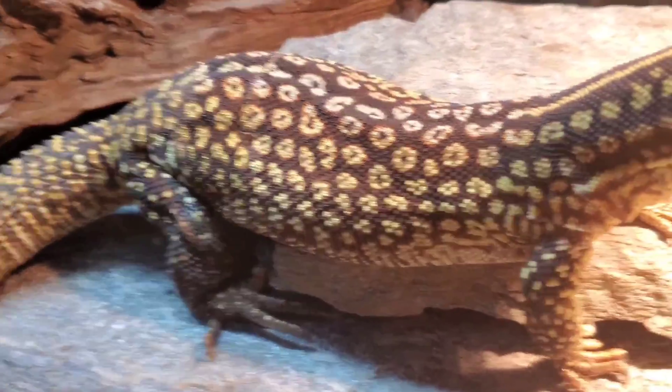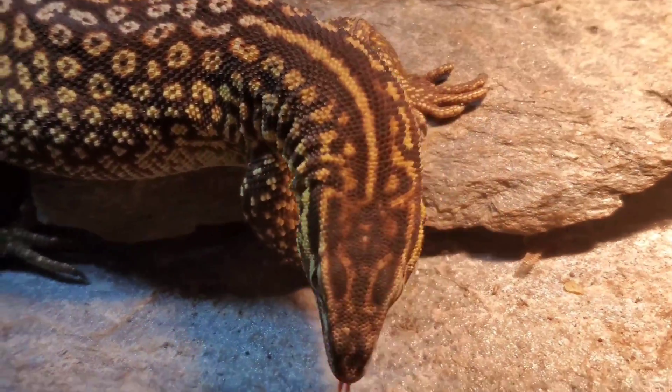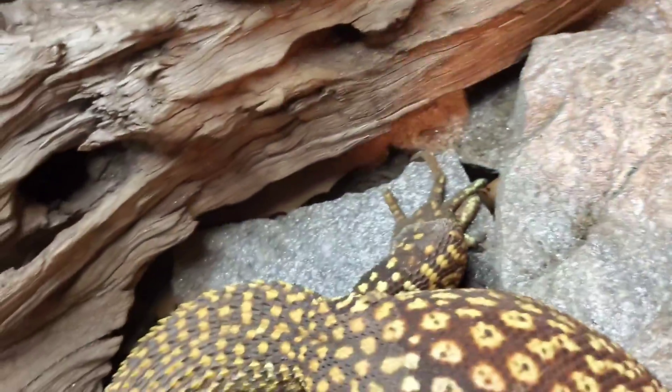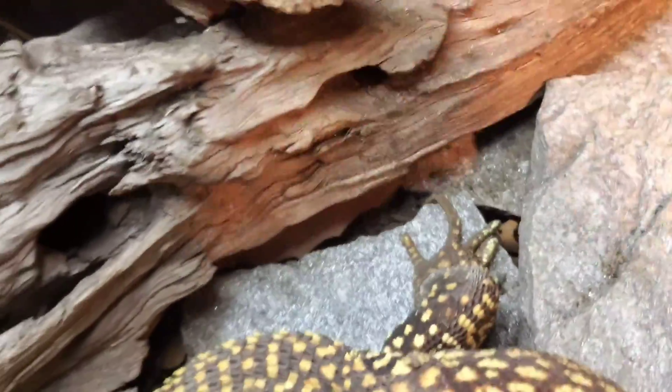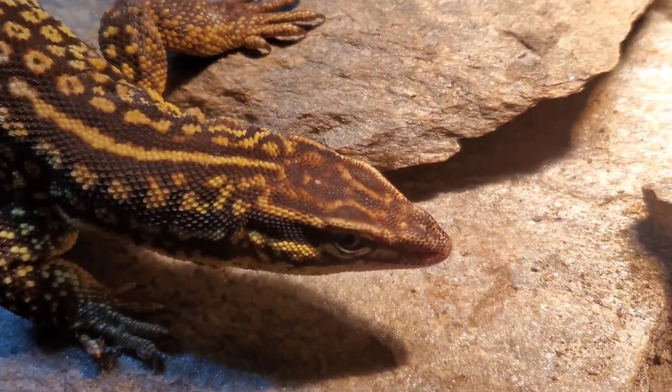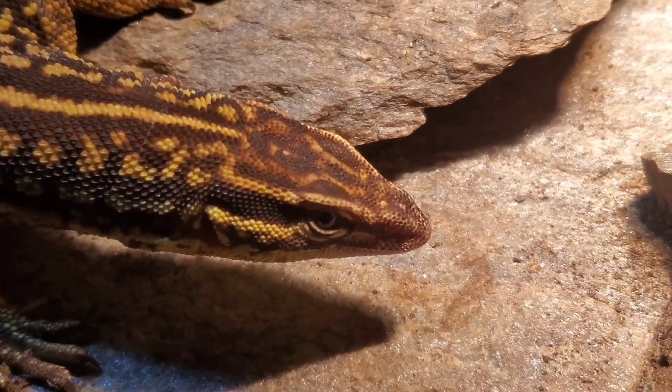At the vet they went through their initial workup, and it came out looking very good. He was not dehydrated, his eyes were clear, his nostrils were clear, his cloaca was clean, there were no obvious signs of disease, skin coloration looked good, and he didn't have any obvious breaks or sprains. So we could rule out the toe being broken at that point.